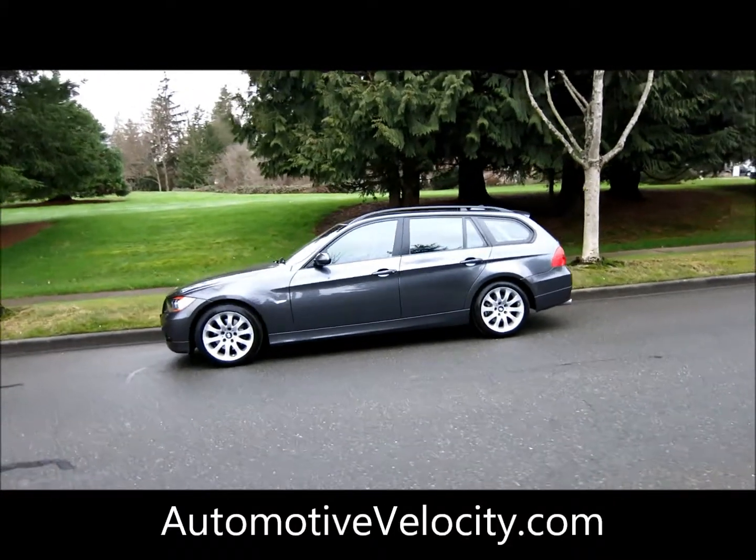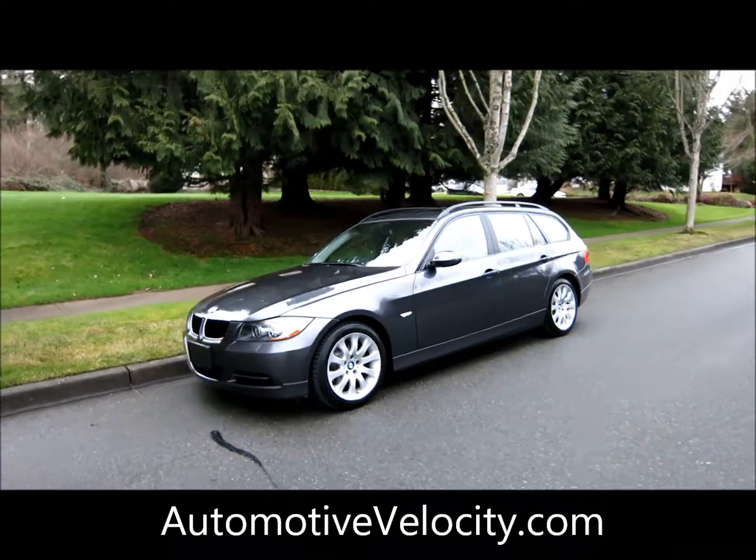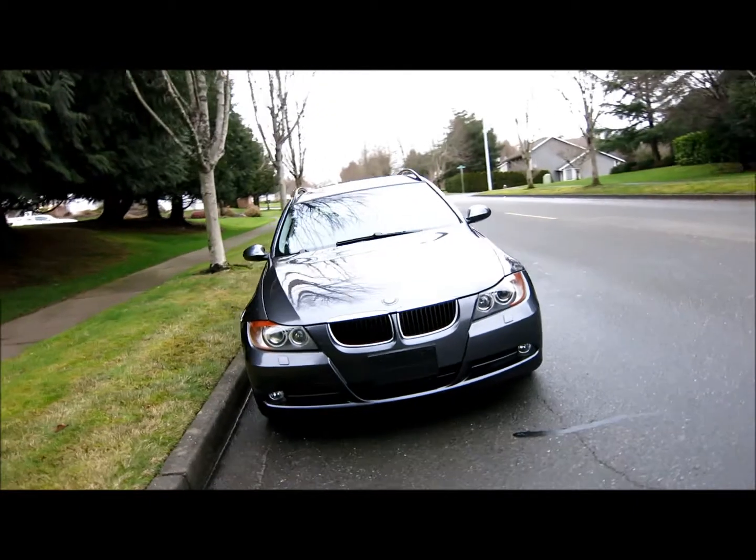This is our 2008 BMW 328 XIT. The T stands for Touring, which means it's a wagon. The X stands for X-Drive, which means it's all-wheel drive.